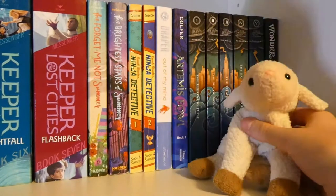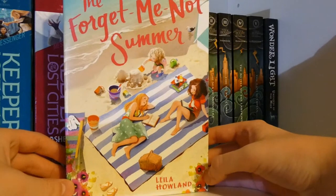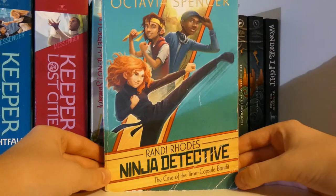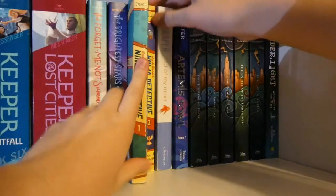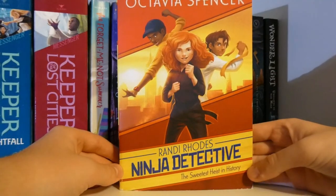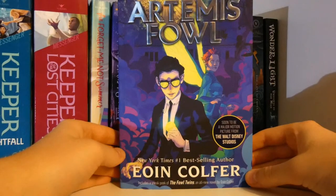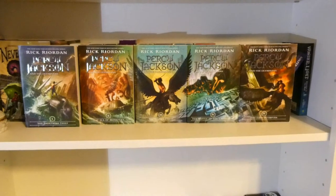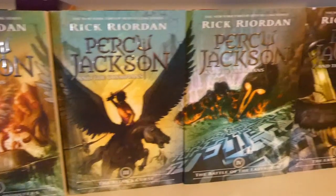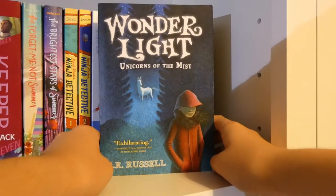Over on the right side of my middle grade shelf, I have this stuffed lamb — it's actually my great-grandmother's. The next book is The Forgive Me Not Summer by Leela Howland. Then The Brightest Stars of Summer by Leela Howland. Next, Randy Rhoades' Ninja Detective: The Case at the Time Capsule Bandit, and The Sweetest Heist in History, both by Octavia Spencer — yes, that Octavia Spencer. You then have Out of My Mind by Sharon M. Draper, one of my favorite middle grades. Next, Artemis Fowl by Eoin Colfer. Then the entire Percy Jackson and the Olympians series: The Lightning Thief, The Sea of Monsters, The Titan's Curse, The Battle of the Labyrinth, and The Last Olympian. The final book on the shelf is Winterlight: Unicorns in the Mist by R.R. Russell.